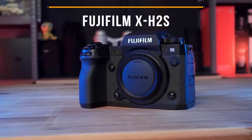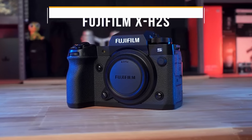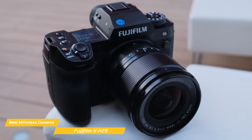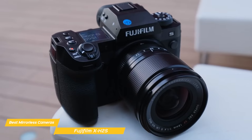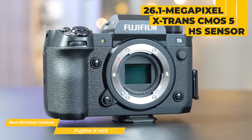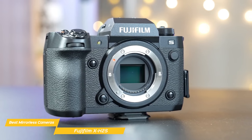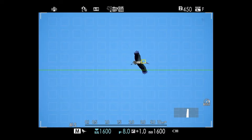Next, I have the Fujifilm X-H2S. The Fujifilm X-H2S is a serious contender in the mirrorless camera market, tailored for photographers and videographers seeking a fusion of speed, performance, and reliability. Its robust feature set and intuitive design make it a top choice for a wide range of shooting styles. A standout feature is its high-speed performance — at its core is a 26.1-megapixel X-Trans CMOS 5HS sensor combined with the X-Processor 5.